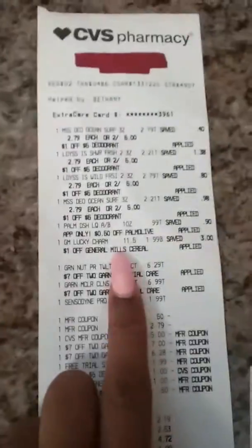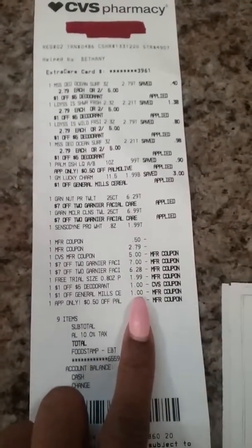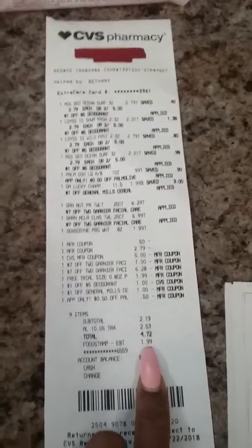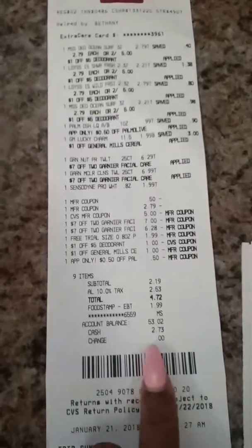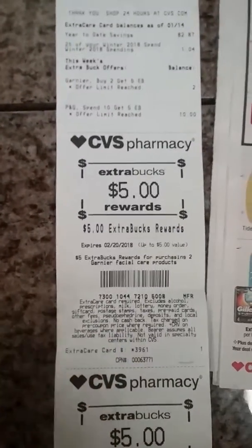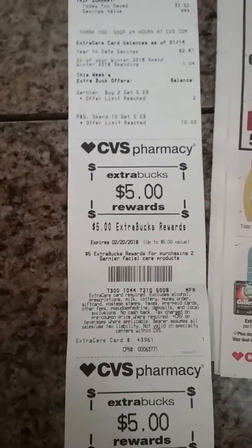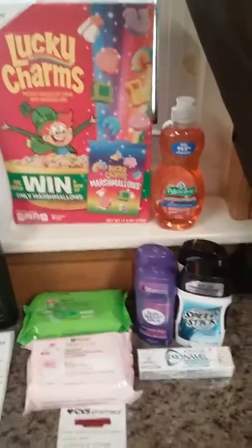I forgot to mention the Lucky Charms — it was $1.99 in the ad, and I had a dollar-off General Mills coupon, making it $0.99. I ended up paying $2.19 out of pocket plus taxes. I used my food card to pay for the Lucky Charms cereal. All together I paid $2.73 out of pocket and got back $10 ExtraBucks. The Garnier facial care products were on a month-long promotion. I got back $5 ExtraBucks for that, so paying $2.73 and getting back $10 made everything free plus a money maker.